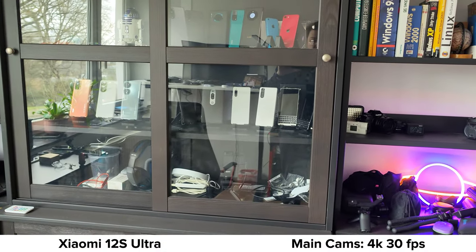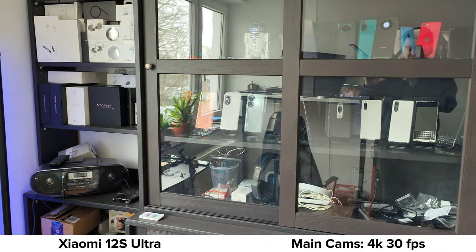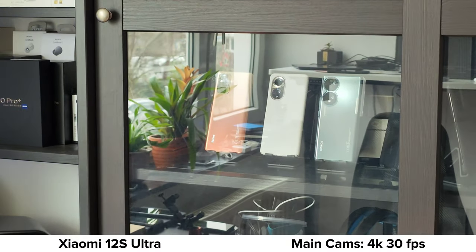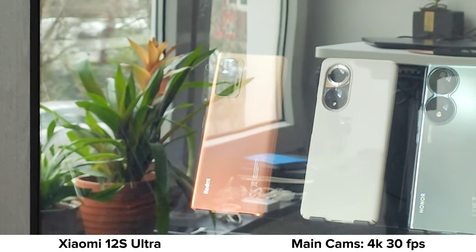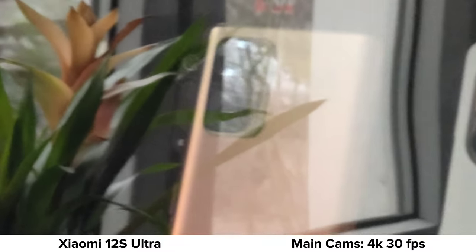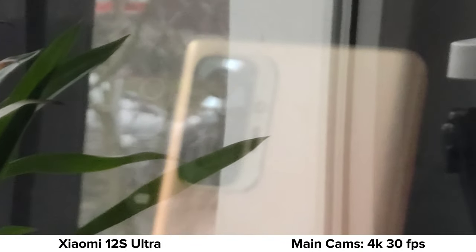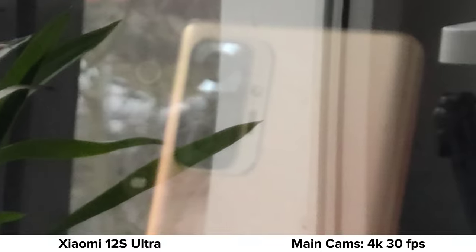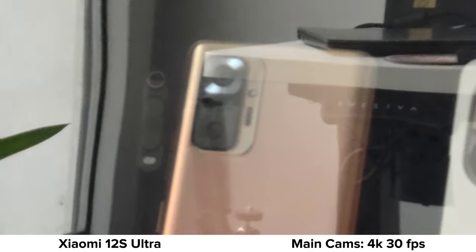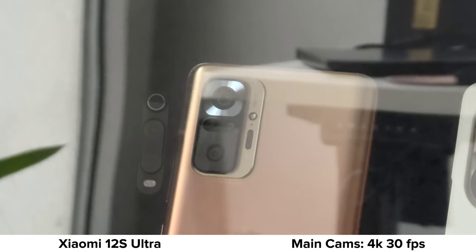Let's try some zoom operations on the 12s Ultra. I have a zoom slider — it switches at roughly 4-5 times. Now it's switched lenses. You can see the Redmi Note 10 Pro; at 15 times zoom you can see it's fighting with reflections a bit.